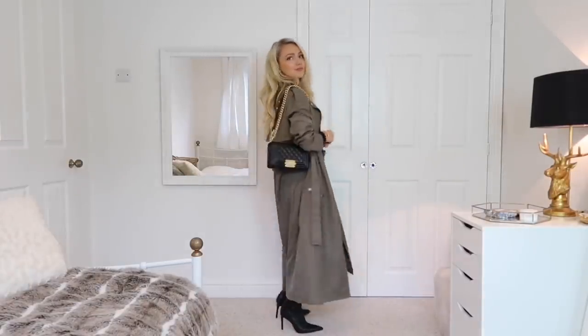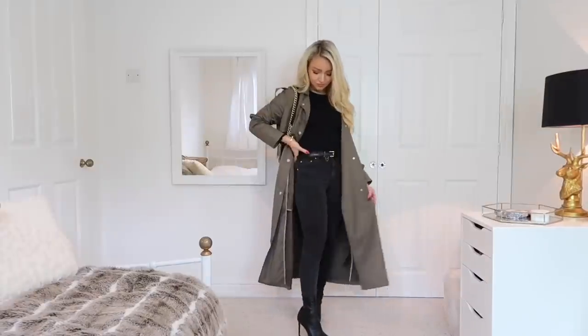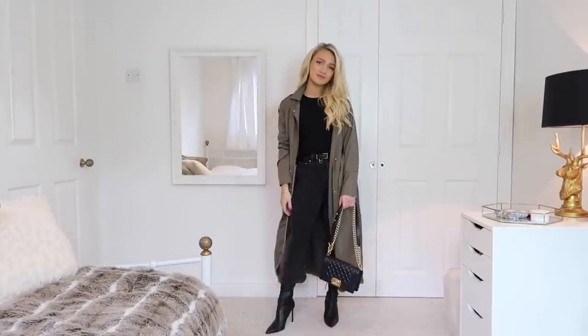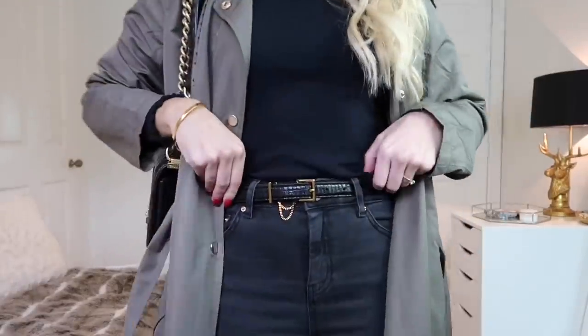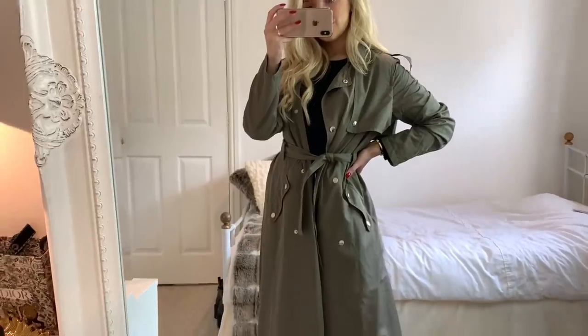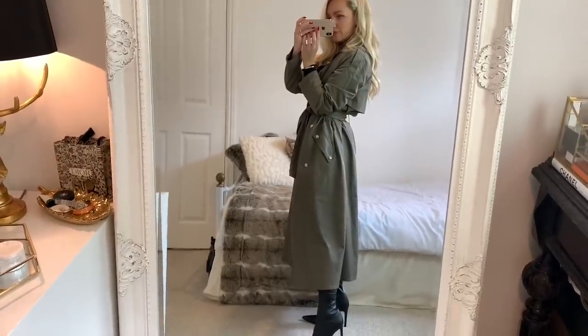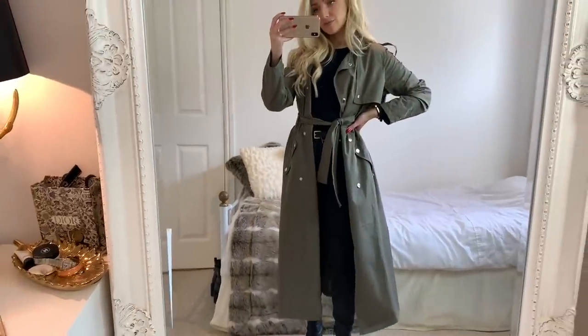For my next look, I've got on my khaki maxi trench coat from Vera Moda. Underneath I'm wearing a plain black long sleeve top, black jeans from ASOS, a belt from Charles and Keith, and the boots are from Zara. I really like this trench coat because it's so easy to dress up or down — you can just throw it over an all-black look like this and you look like you've made a lot more effort.